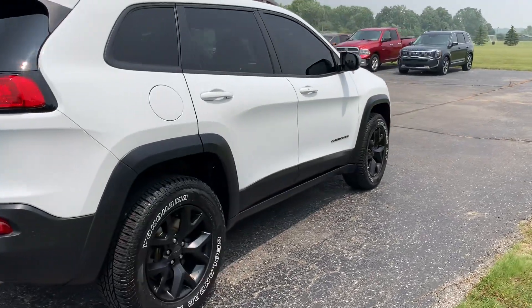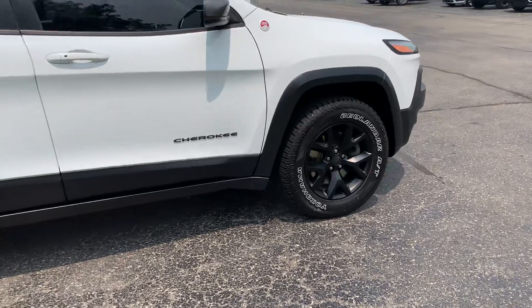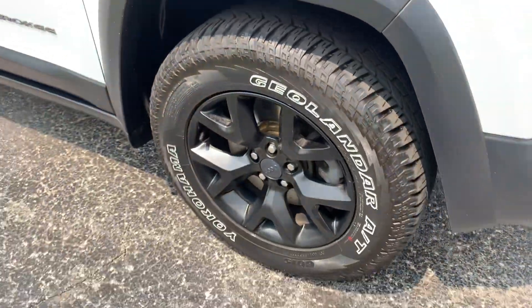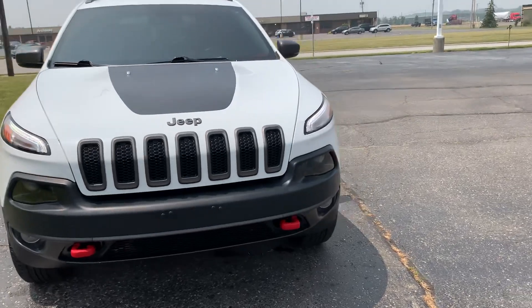Outside's in pretty good shape. Tires look good all the way around. We'll go take a look at the inside.